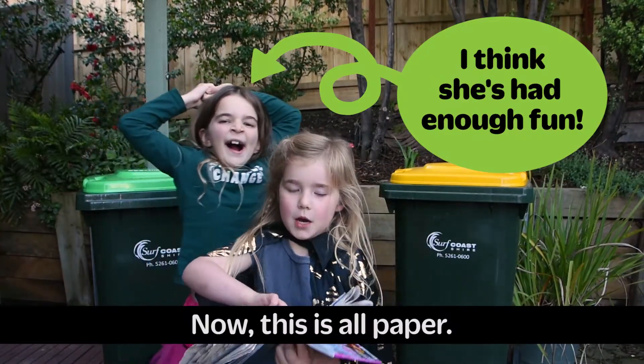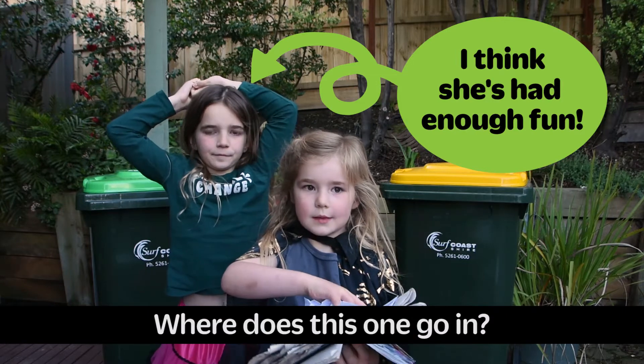Now, this is all paper. Where does this one go?